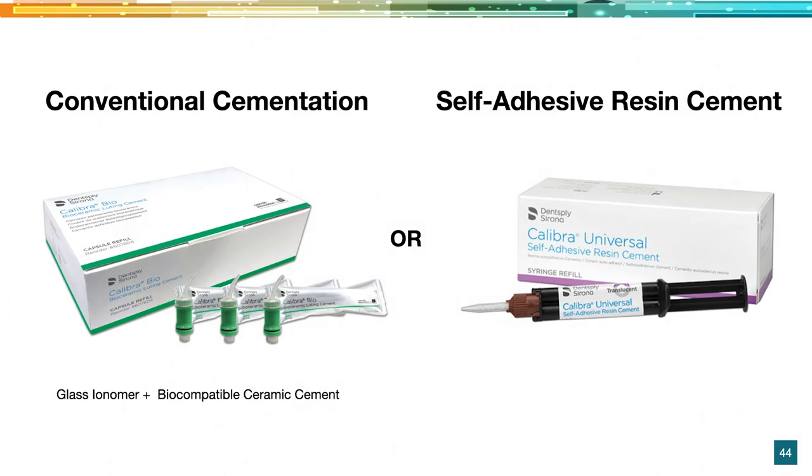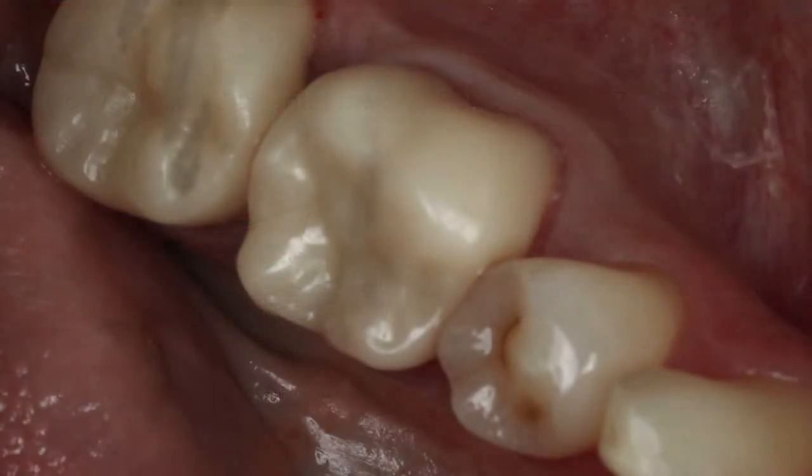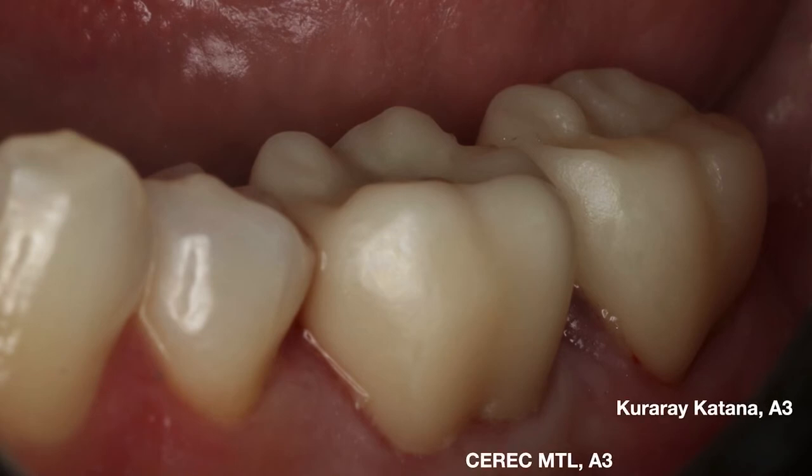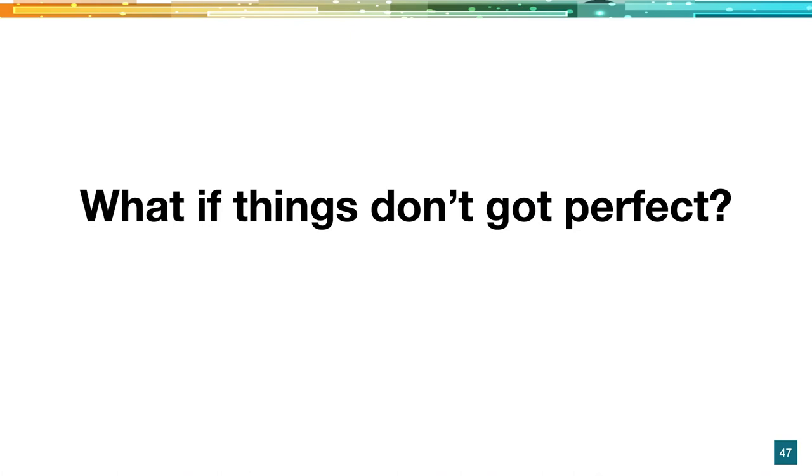The beauty of zirconia is you can either do conventional cementation or a self-adhesive resin — it's really doctor's preference. For me, I try not to have a lot of different materials in the office, so I just bond everything. These new self-adhesive resin cements have been amazing. Check to make sure if it's a self-adhesive resin cement or if you need to bond with it. Or if you like resin-modified glass ionomers, you can do that without losing strength. Here it is seated — a polish-only that blends in great.